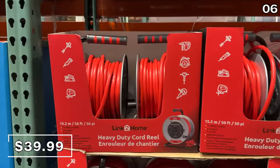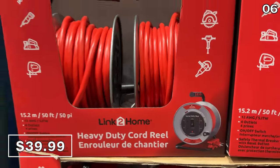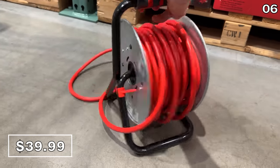For outdoor DIY or work in your garage or garden, I love this 50-foot cord and reel for $40. This features overload protection, a power switch, and four three-prong AC outlets.